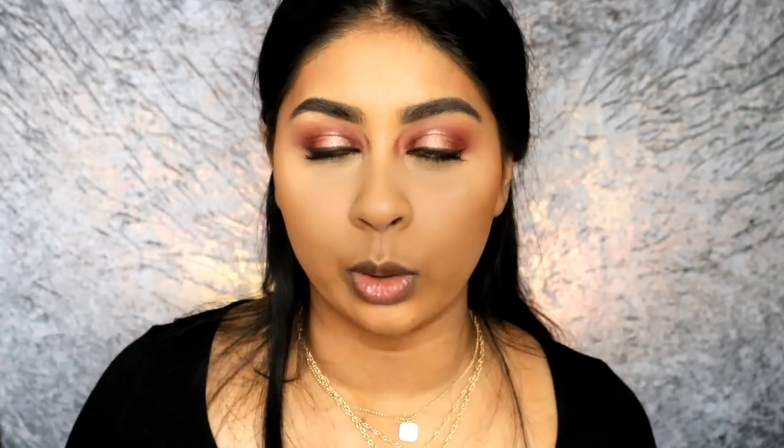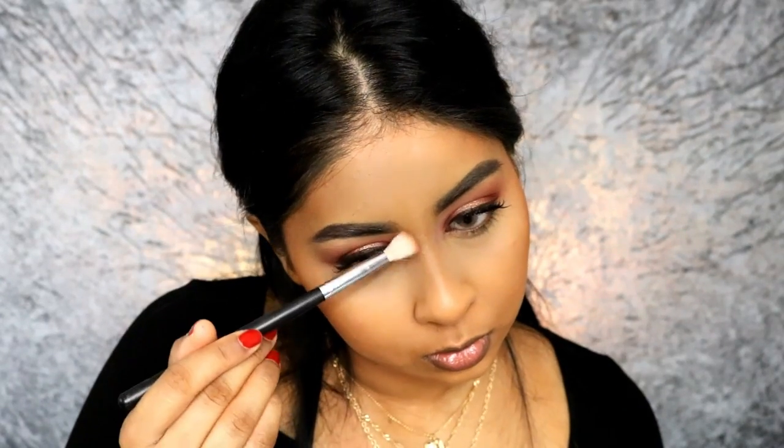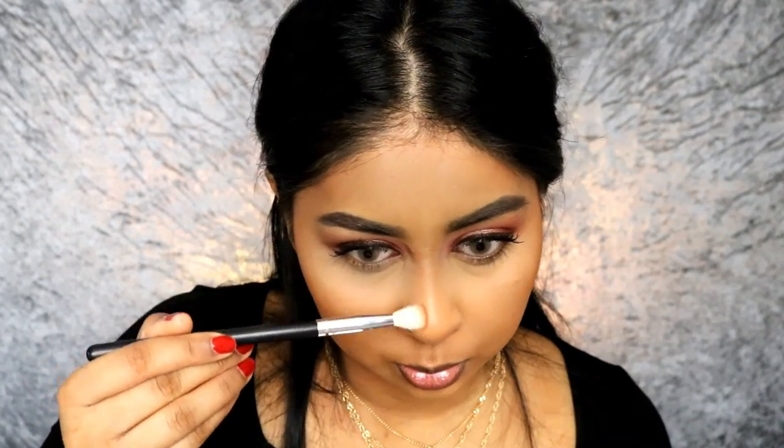Okay so now I'm going to take some of my oldie but goodie MAC Mineralize Skin Finish in Dark Deep. I haven't used this in so long, I miss it — let me see if I can still work with it. Even though I bring light to my forehead, I still like to bronze the perimeter — it makes my forehead look a bit more structured. Trying to get that pinched nose look. I'm living for this beat look.